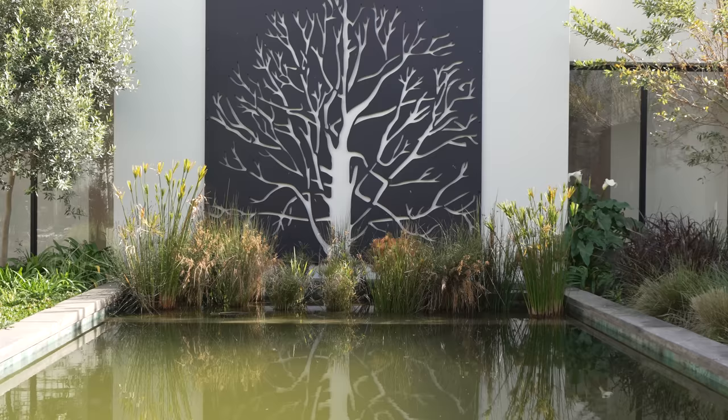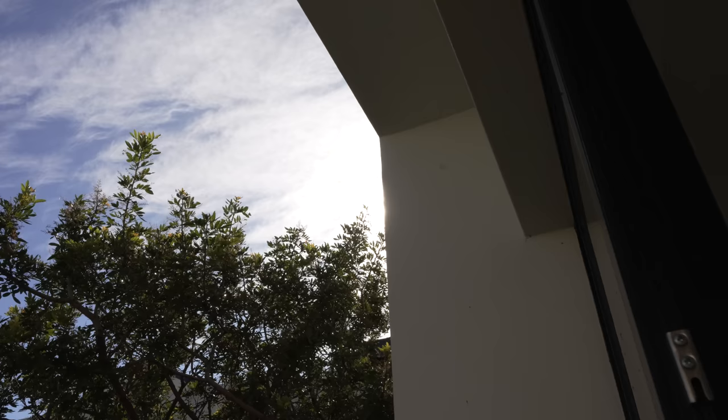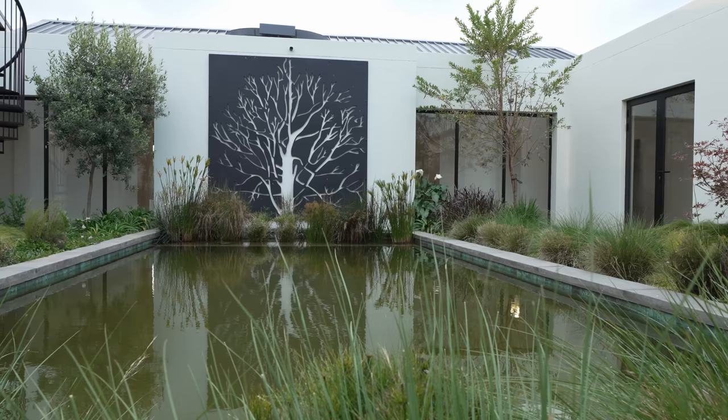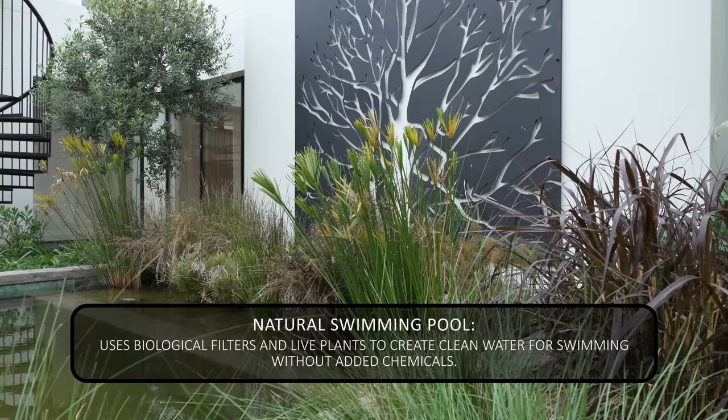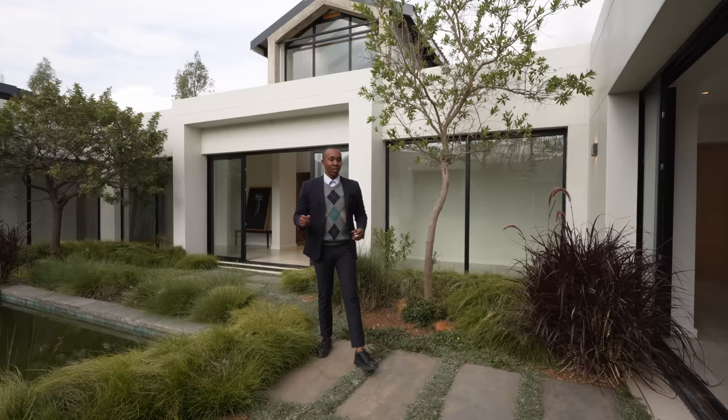As you walk into the courtyard, the first thing you notice is the tree of life. We centered the homestead around the natural center of the house, focusing on bringing nature in. We have a natural pool with a bio-filter — the water is filtered by the plants — and the center courtyard brings nature and light into the surrounding portions of the house.